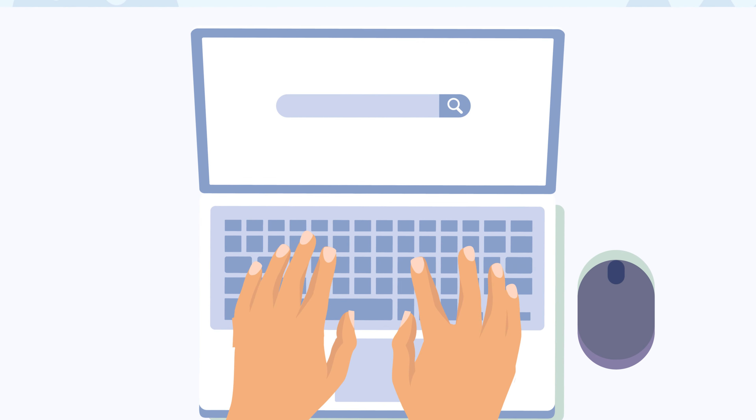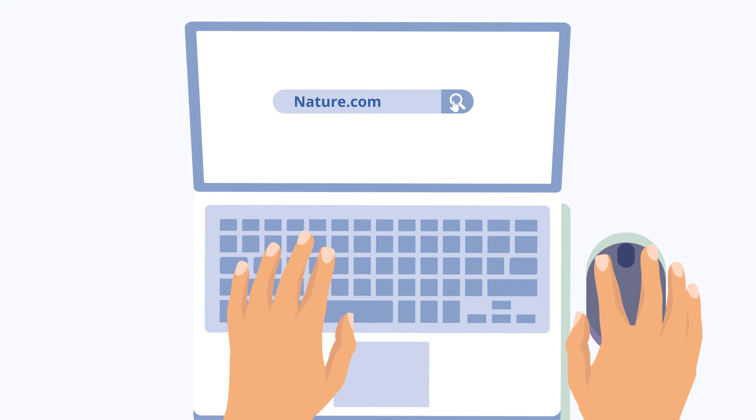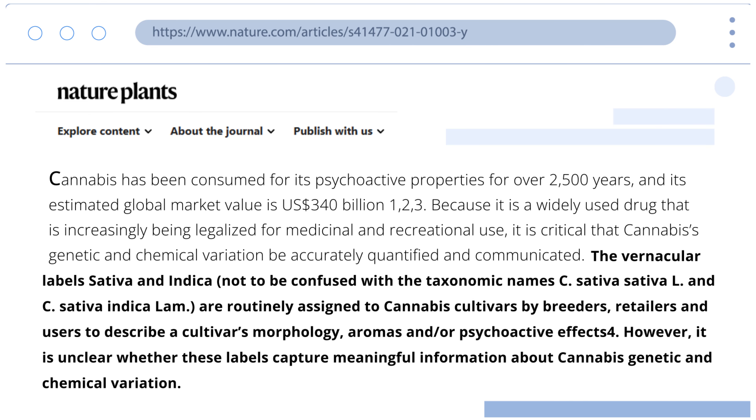According to a study published on nature.com, it turns out that these labels may not accurately reflect the true genetic makeup of these strains. In fact, all cannabis strains can be genetically and chemically distinct from one another — even strains with the same cultivar name, like OG Kush, can have differences.